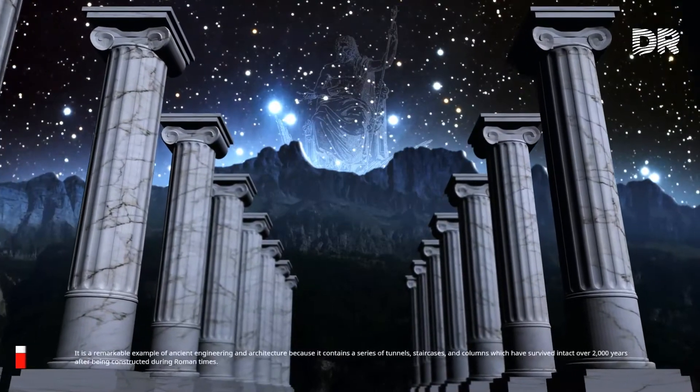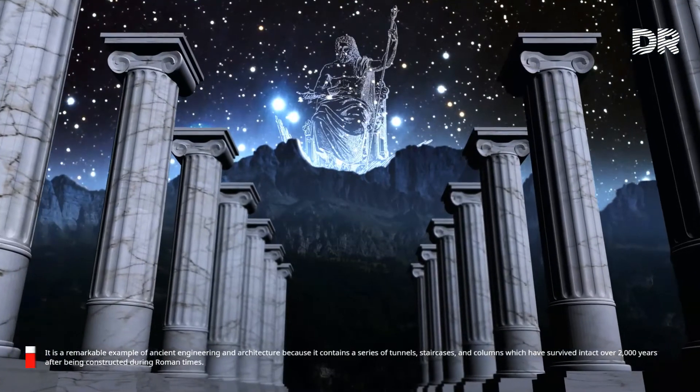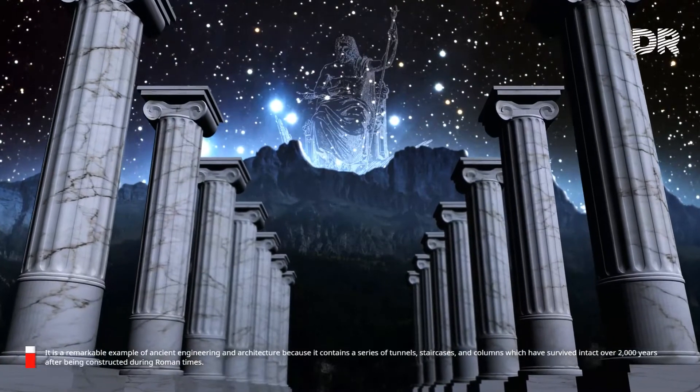It is a remarkable example of ancient engineering and architecture, because it contained a series of tunnels, staircases, and columns which have survived intact over 2,000 years after being constructed during Roman times.